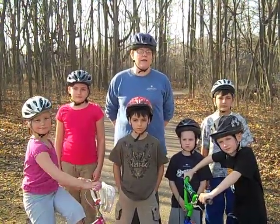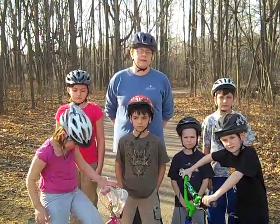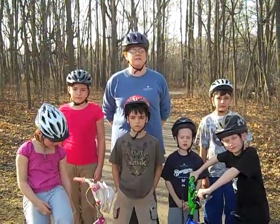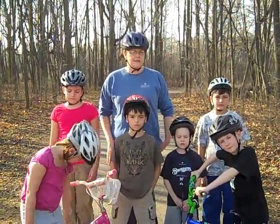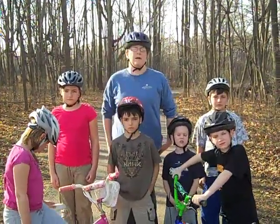With spring arriving, families are geared up to enjoy the outdoors on their bikes. Before taking that first ride, bicycles should be checked for safety. It's important to check the tires, brakes, and also that all riders have a properly fitted bicycle helmet.